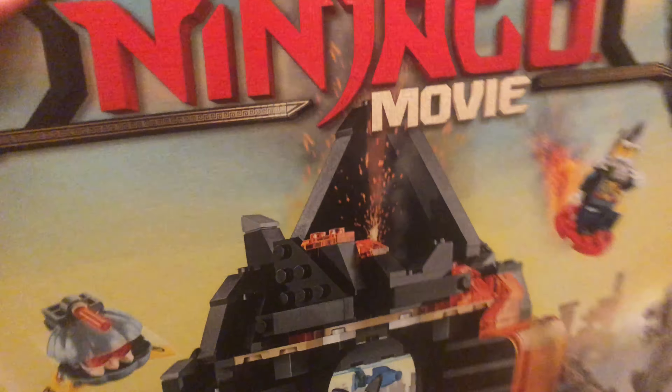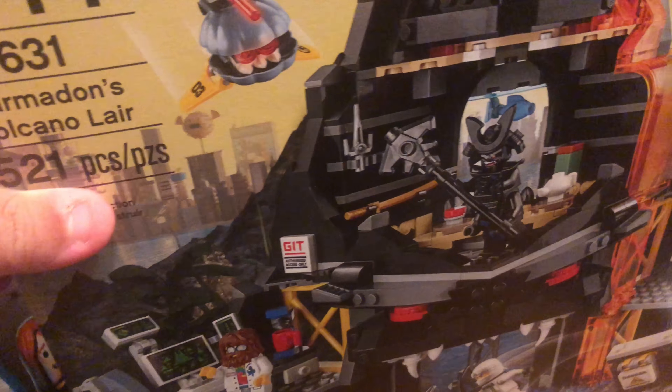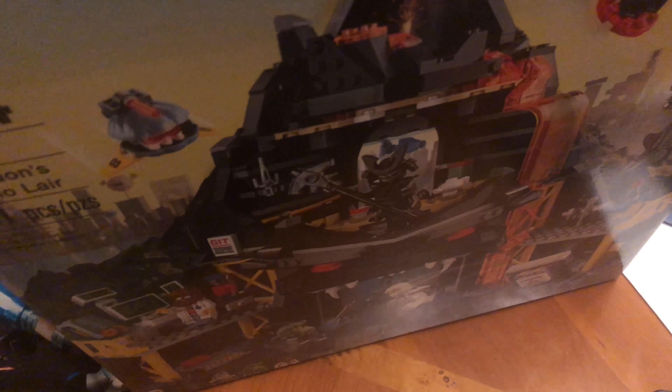This set is the Lego Ninjago movie. This is Garmadon's Volcano Lair. I got it for $40 instead of $50 because it was on sale for $10 cheaper. I've always wanted this set since it came out, and I finally got it. It has these cool minifigures.